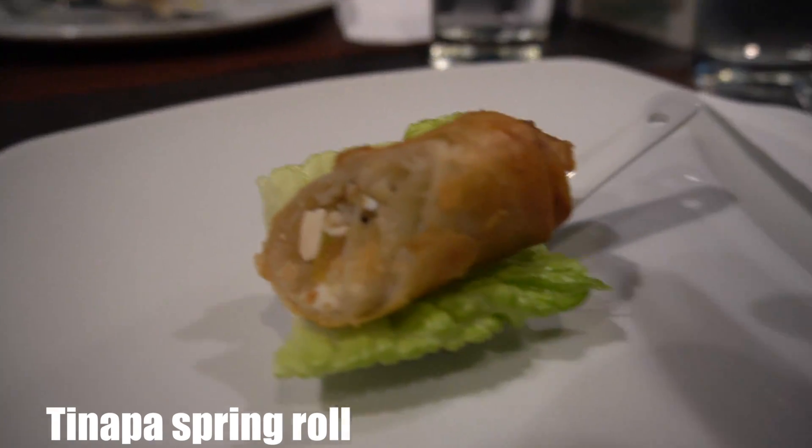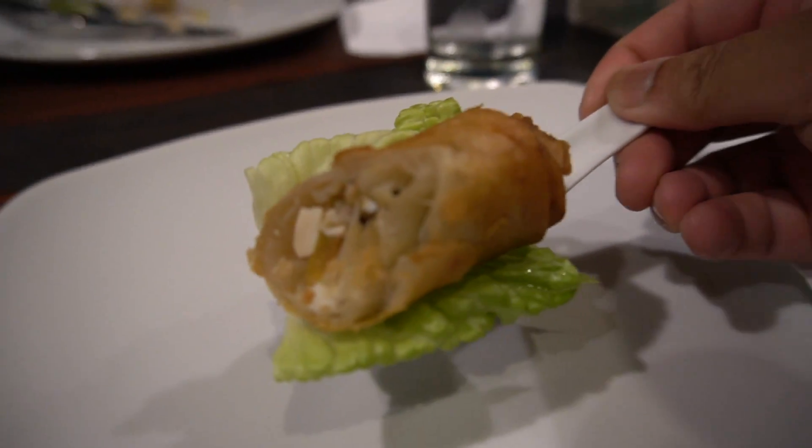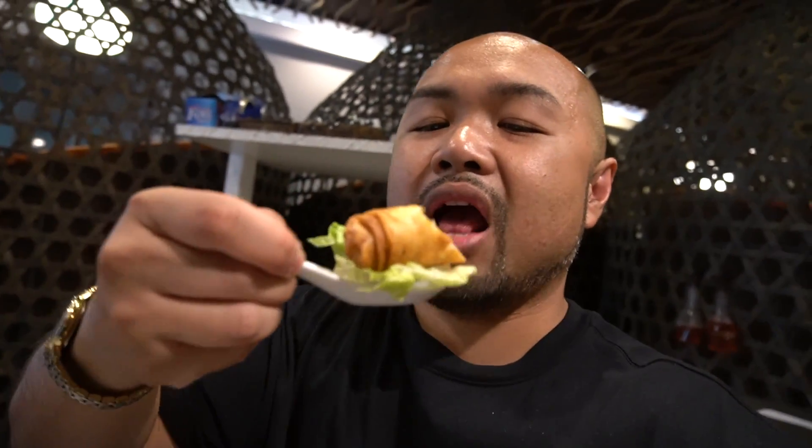Tinaparo! Alright, so we're trying this tinaparo, served as an entree. So tinapa is smoked fish - not exactly sure what type of fish it is, but it's smoked and it's got so much umami. You all know your boy loves umami - hashtag we love umami. A crispy fried wrapper, savory filling - so much flavor. It's a good start. Alright, so here at Mesa with my cousins.